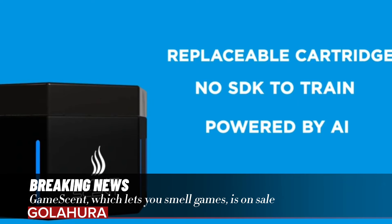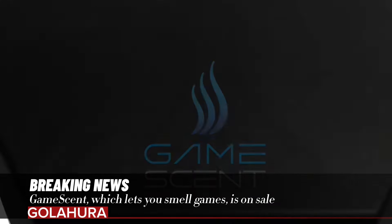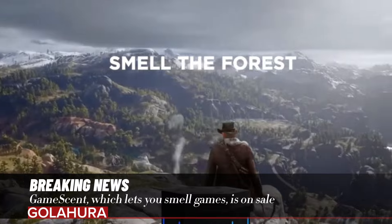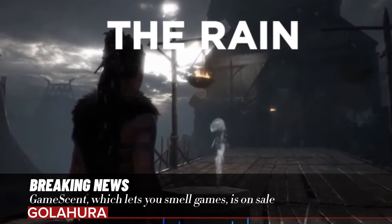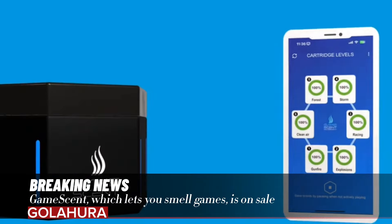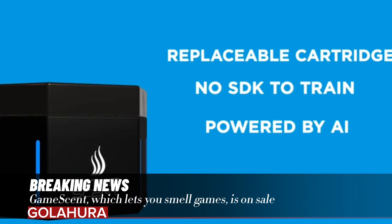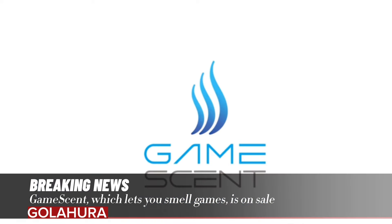GameScent is currently compatible with all game consoles, computers, televisions, and virtual reality glasses. The hexagon-shaped device contains cartridges that can hold various odors such as explosions, guns, racing cars, forest, and storm. Additionally, an air purifier has been added to remove odors in the room.